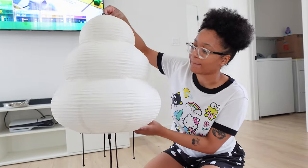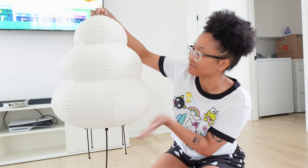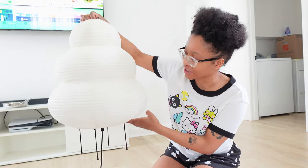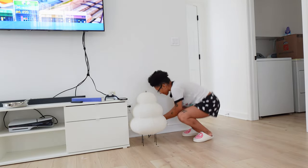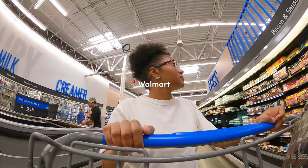This is the floor paper lamp. I thought it was gonna be bigger, but it's still very much cute. Let's set it up.